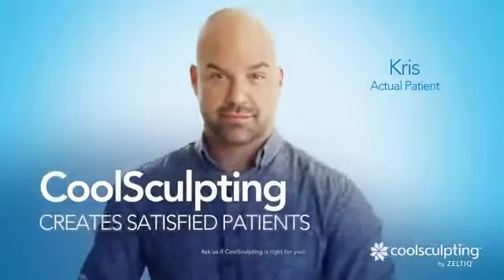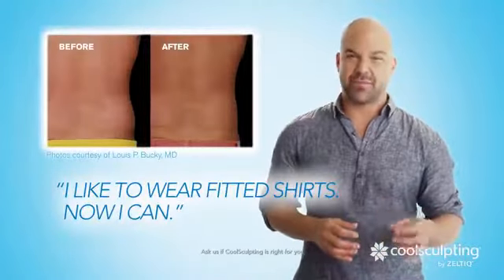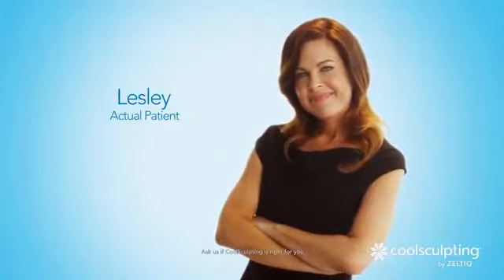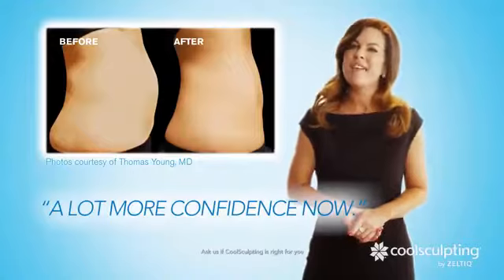CoolSculpting creates satisfied patients. I like to wear fitted shirts, and now I can. So yes, I'm very happy with the way I look, and I have a lot more confidence now.